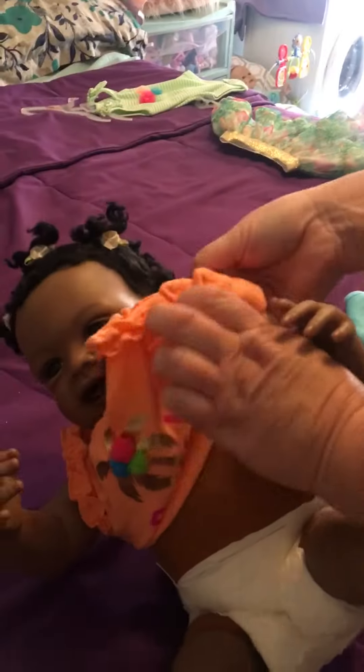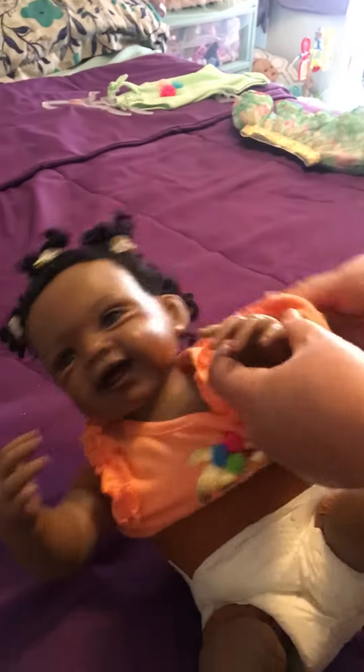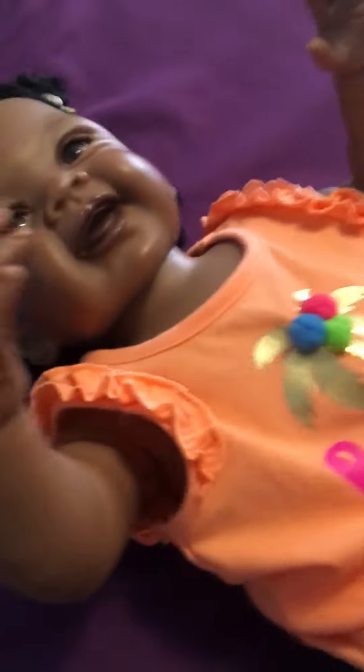She looks really good in peach, I think. So this is her little shirt — it has little pom-poms on it. Beach Baby.